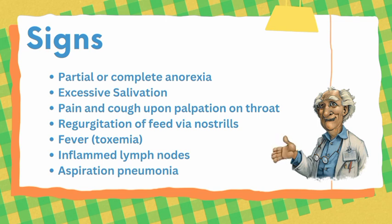Upon physical examination, we find inflamed lymph nodes and aspiration pneumonia may develop. These are some general and common signs of pharyngitis.